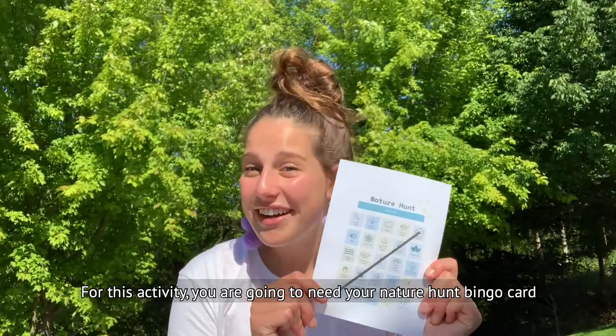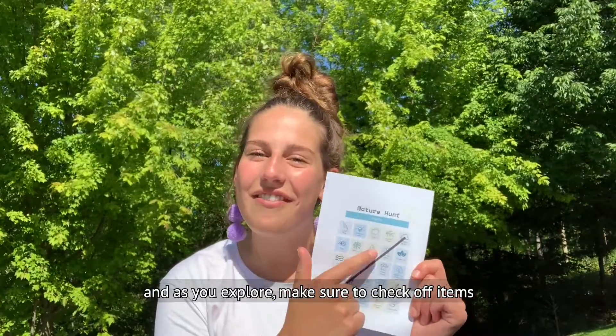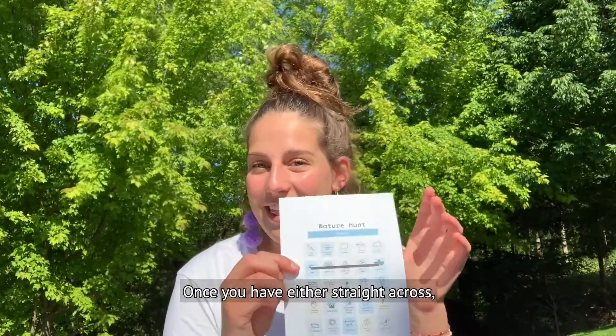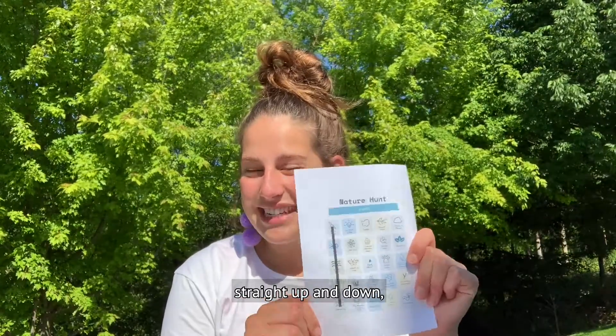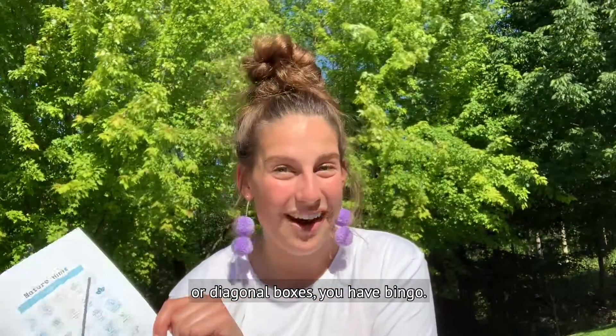For this activity, you're going to need your Nature Hunt Bingo Card. And as you explore, make sure to check off items of the boxes that you see. Once you have either straight across, straight up and down, or diagonal boxes, you've gotten Bingo.